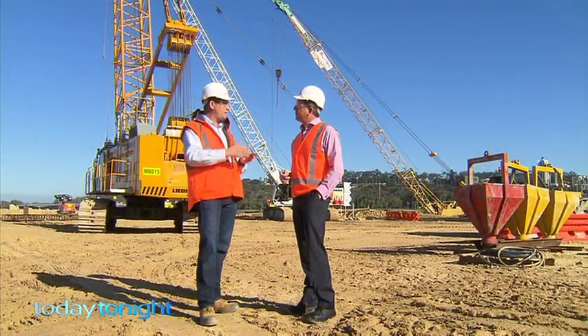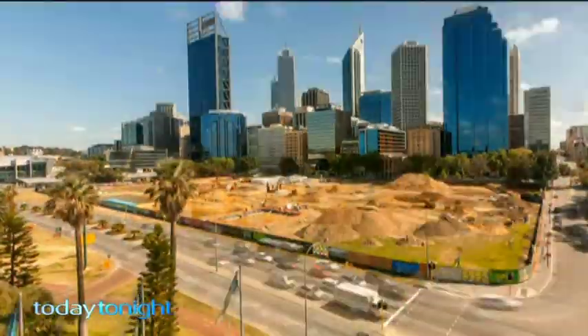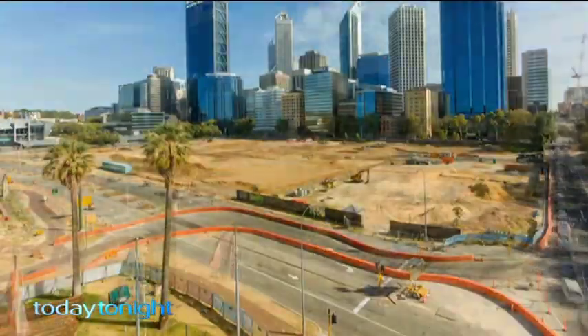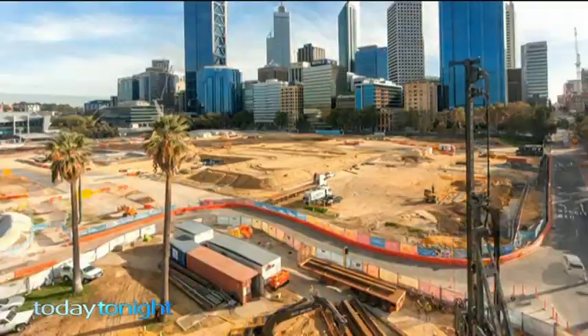The diaphragm wall process paves the way for all the works to follow. It's taken just over two years to get this far — from April 2012 when you could still drive all the way along Riverside Drive, to now with traffic diverted up Barrick Street.